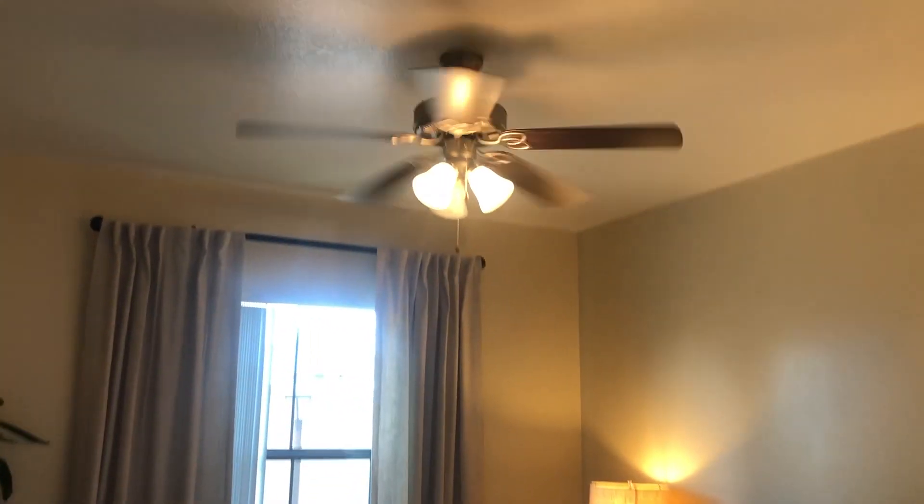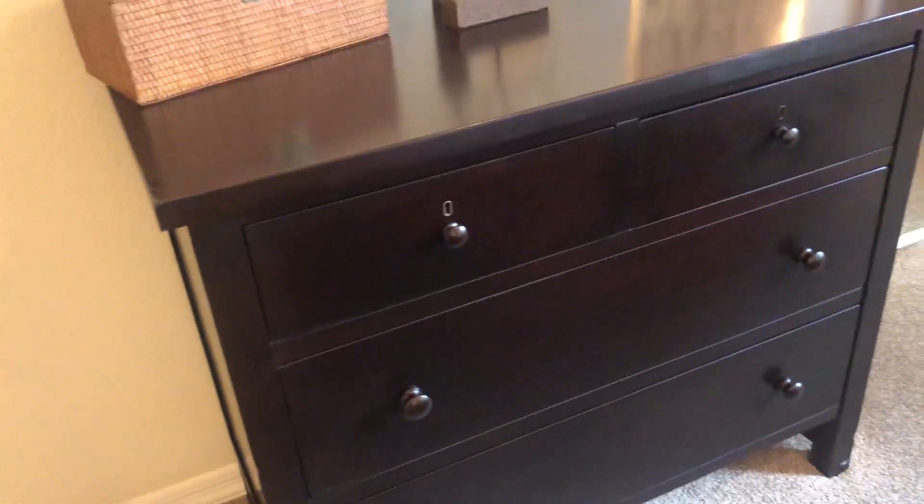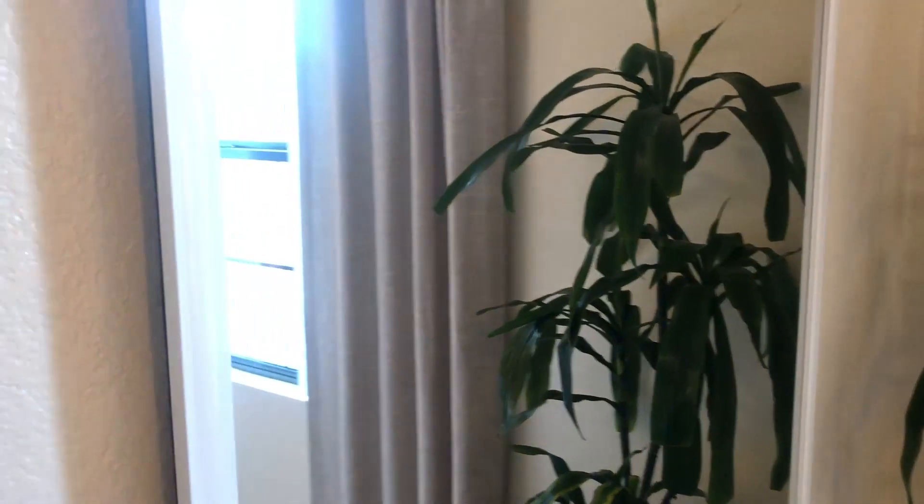Heading into our guest bedroom, there's a ceiling fan with lights and plenty of space for a nice queen-size bed as well as a dresser. The closet opens up with tons of space — it goes pretty far back — and you will have a mirrored closet as well that is ceiling to floor.